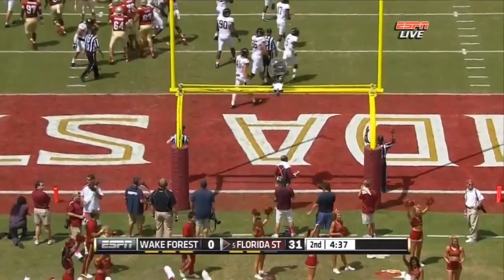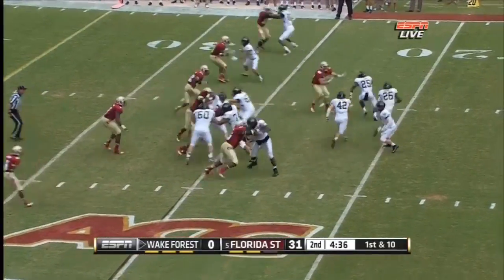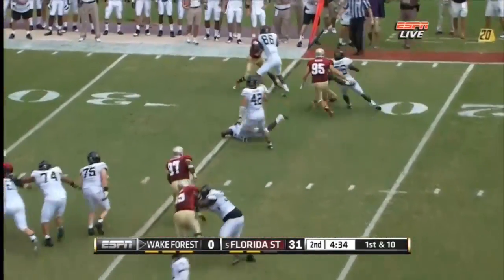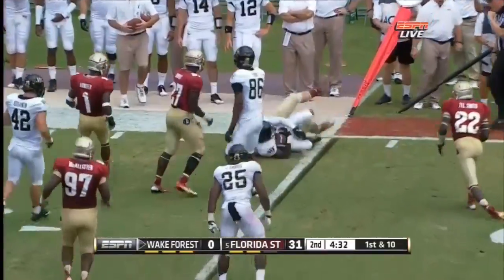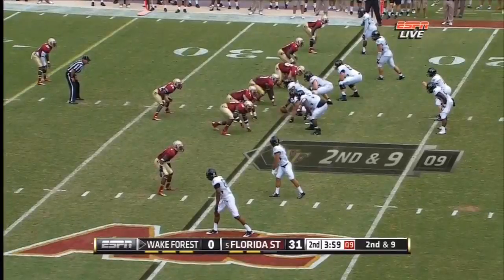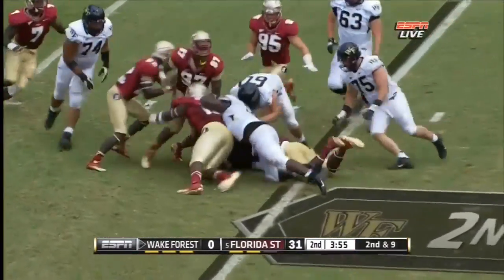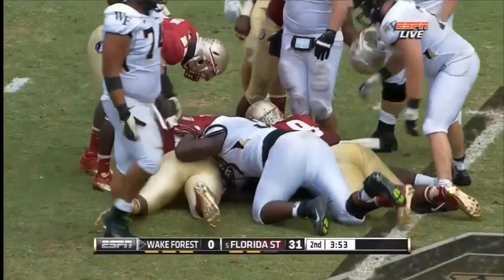And so it is thirty-one to nothing, Florida State. Here's an end around for Raglan and he's going to get dragged down by defensive end Bjorn Werner. Second down and nine — inside run to Harris, gang tackled after a gain of one.